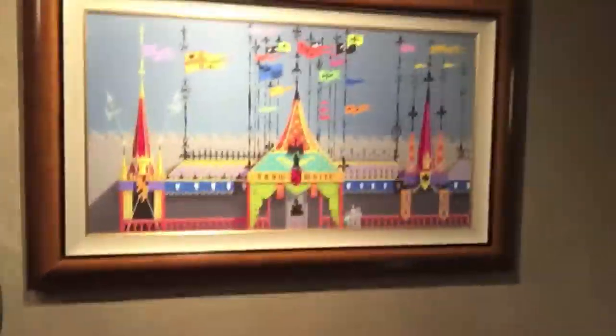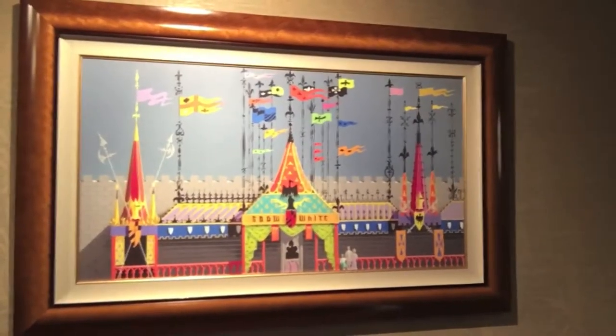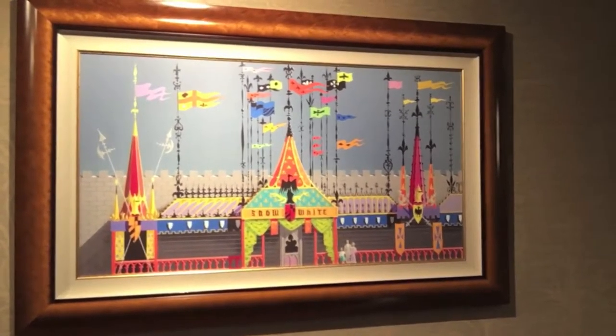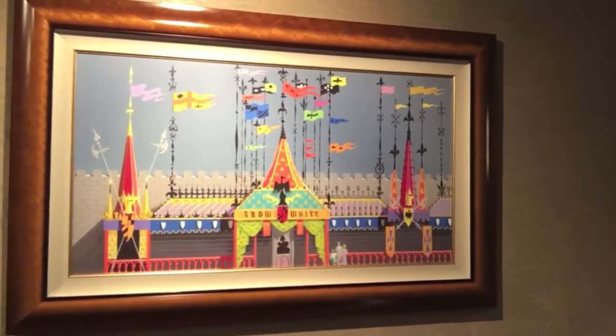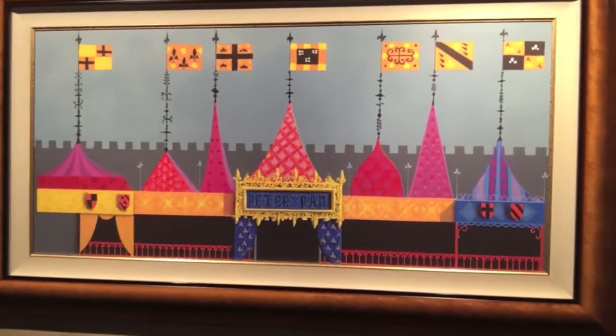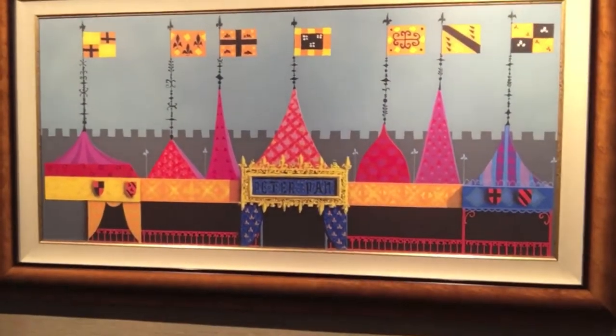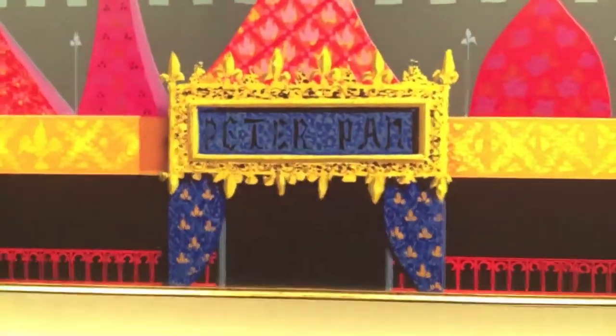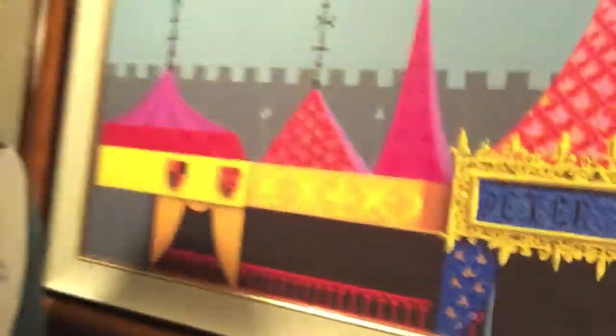Here is a Ken Anderson study for the facade of Snow White in Fantasyland, 1954. Next to it, Ken Anderson, Peter Pan's Flight Facade Study — done probably at the same time. Let's get a close-up detail. Pretty cool.